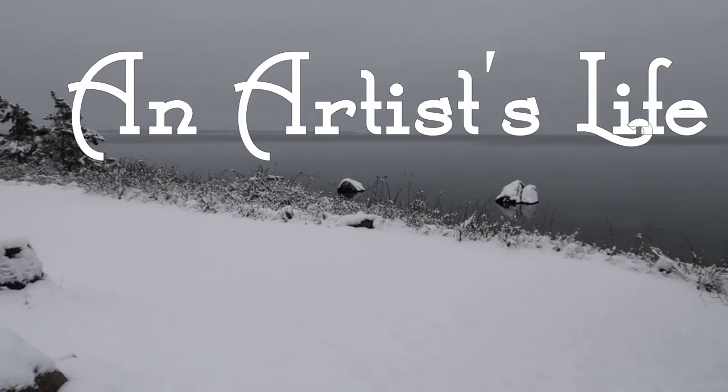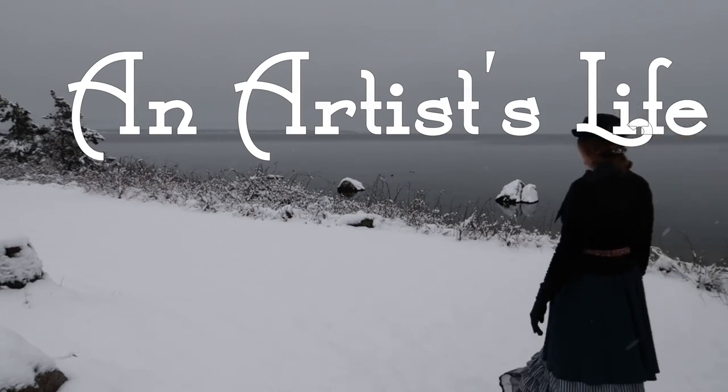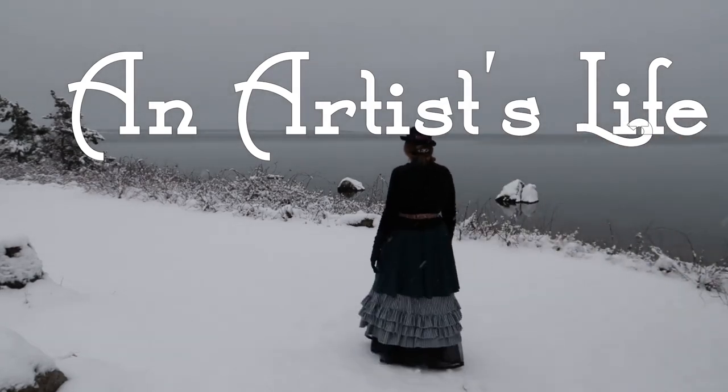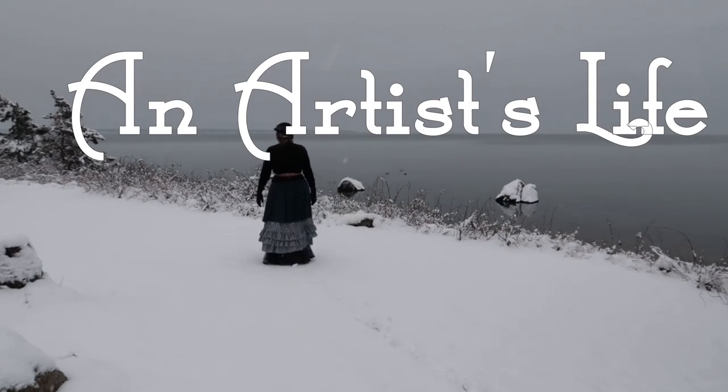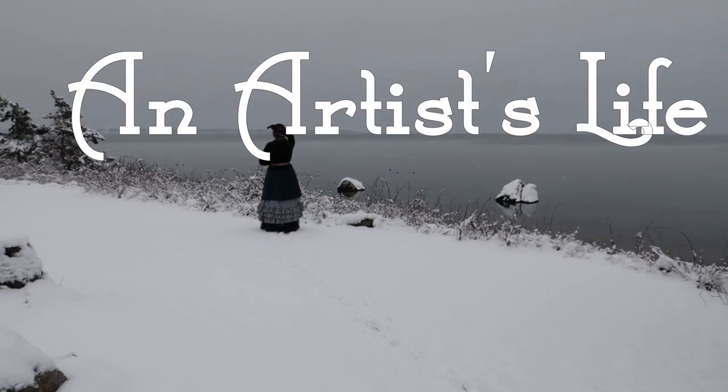Welcome to an artist's life. I live by the sea in New England and I love to share my quiet simple life of art and garden and home. I hope you will feel that you can come and join me. Welcome to an artist's life.